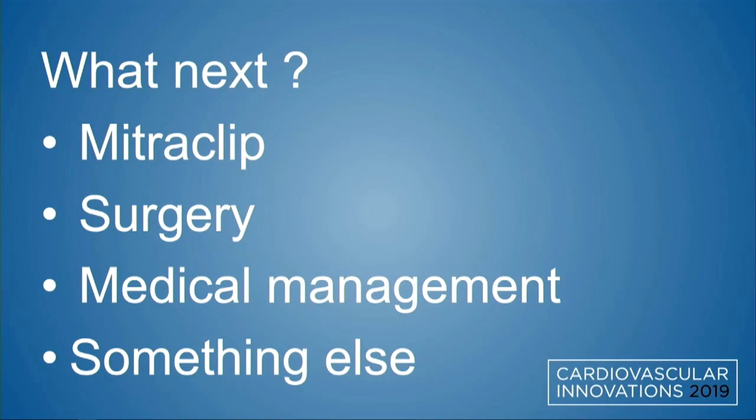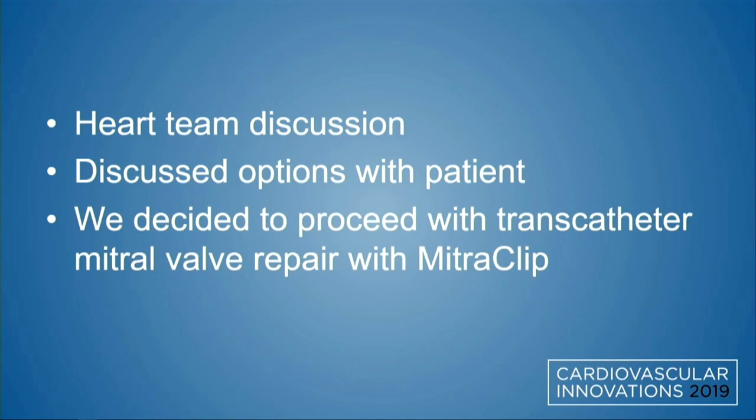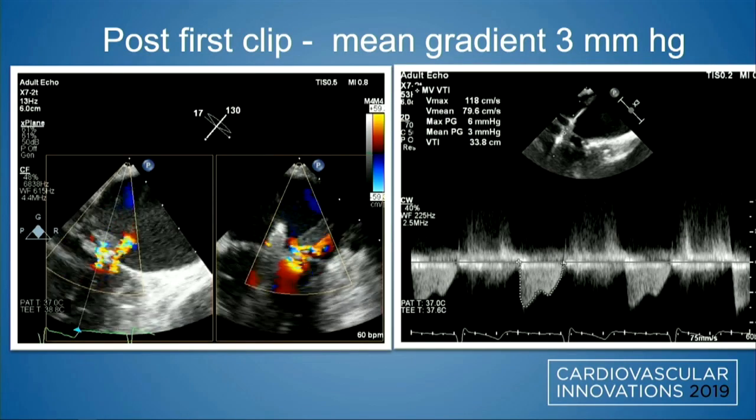So what do you do next? Do you clip this? Do you send her to surgery, medically manage, or something else? We had extensive discussions. The patient was a high surgical risk candidate, which is why she had TAVR in the first place. We decided to proceed with transcatheter mitral valve repair with MitraClip. There were reports of MitraClip in cases of post-MI papillary muscle rupture, but none in the setting of post-TAVR — but we thought we could give it a shot.